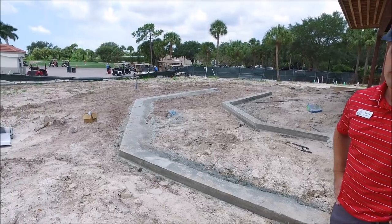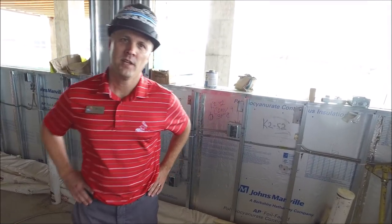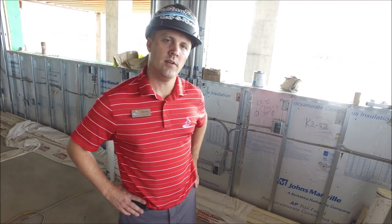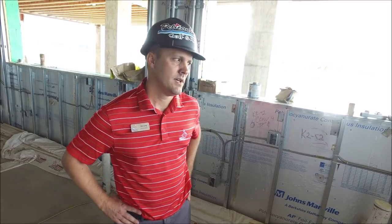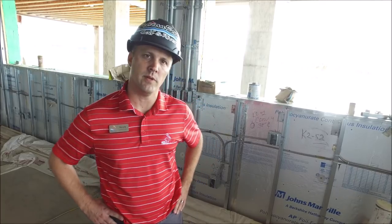We're in the pavilion kitchen. The guys have started all the electrical work — all the rough-ins are in and all the Cat 5 fiber is starting to be pulled in these areas. They'll start getting inspections on electrical on this side of the building quite soon.